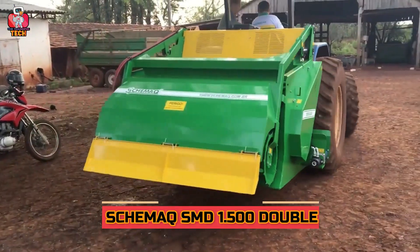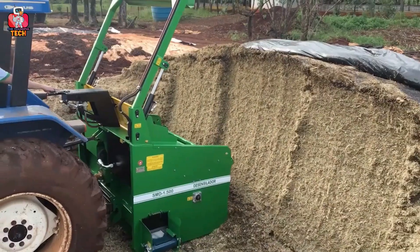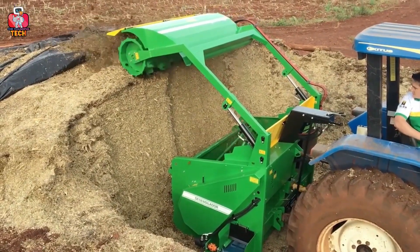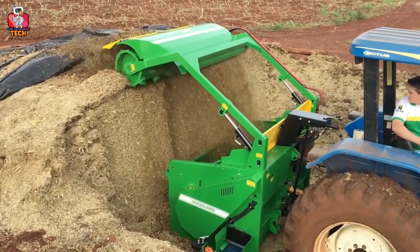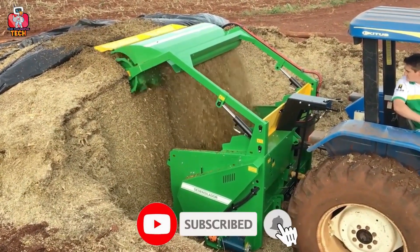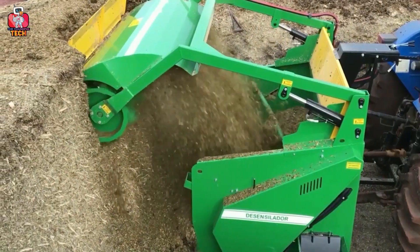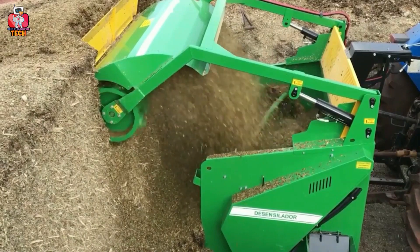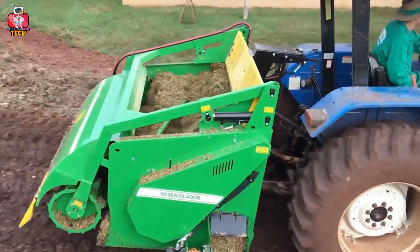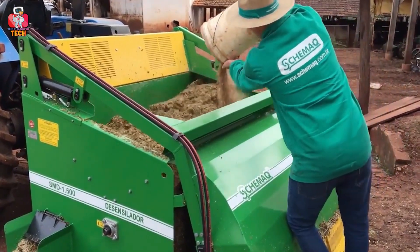9. SkiMac SMD 1.5 Double. Fertilizer is a basic ingredient of good crops. However, it requires a great deal of time to prepare fertilizer and take it from one place to another. Think about a small tractor that helps you take the fertilizer from one place to another after mixing it. That is possible with the amazing SkiMac SMD 1.5 Double. It has a huge storage area with a mixture mechanism that puts the fertilizer in and mixes it continuously. You can add other kinds of fertilizer into the storage too, and in a short time everything is ready.